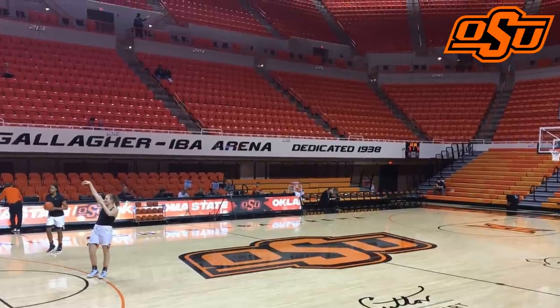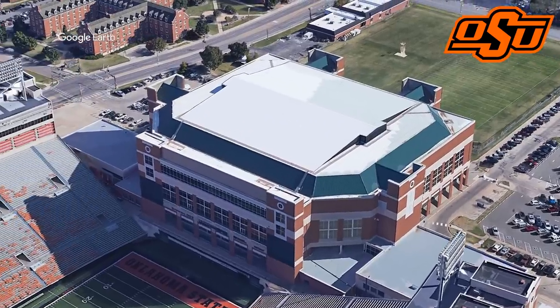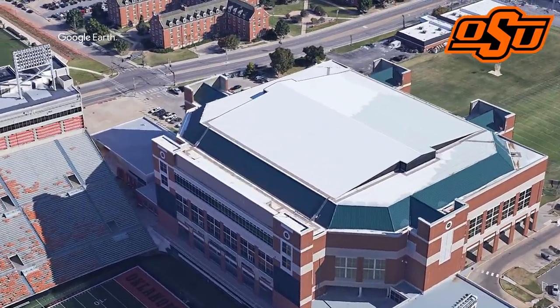That expansion is the reason why it comes so close to the football field. Its footprint basically doubled with the addition of an upper deck.